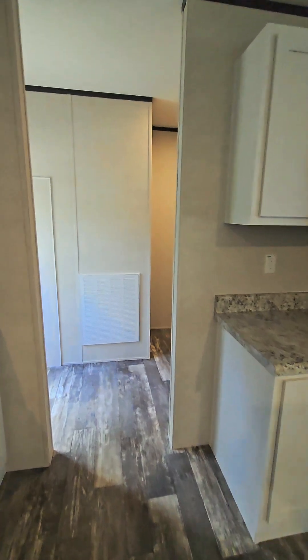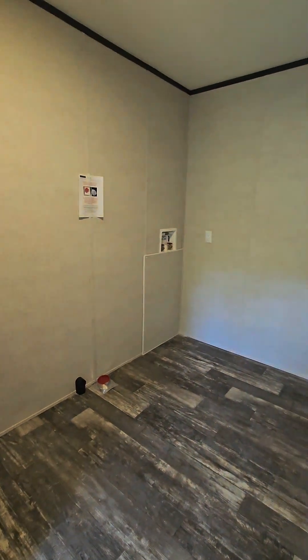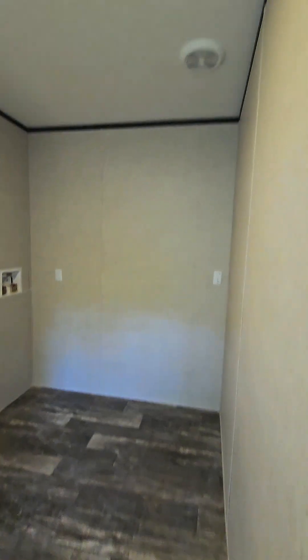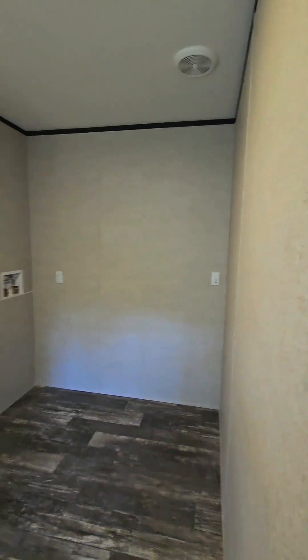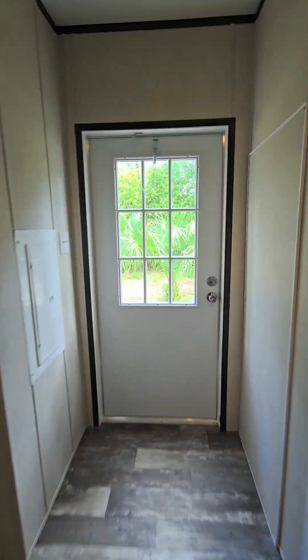We're going to make our way into the mud slash utility room — this thing is huge. Your washer and dryer hookup would go right there. You've got a nice exhaust fan — that's the switch right there. And right here you've got your exit out back — another glass door. Fantastic.